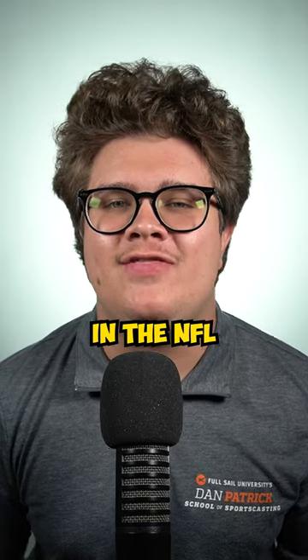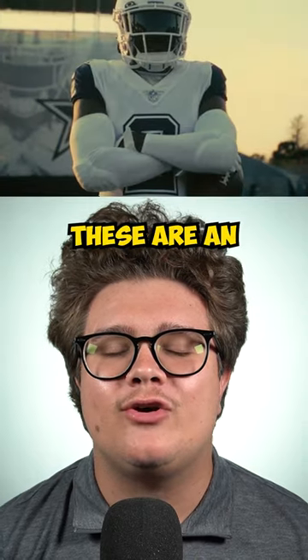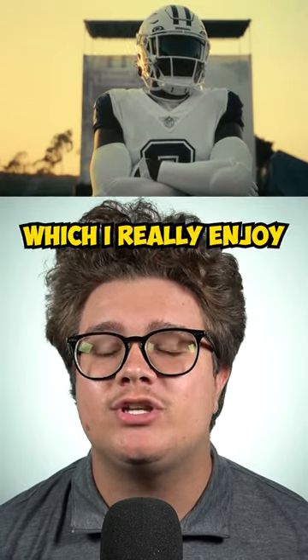Top 5 best alternate helmets in the NFL. Number 5 are the Cowboys white helmets. These are an absolute classic, plus they remind me of Thanksgiving, which I really enjoy.